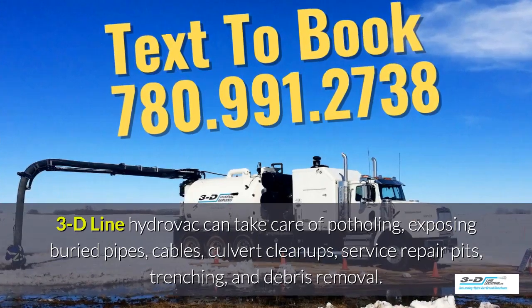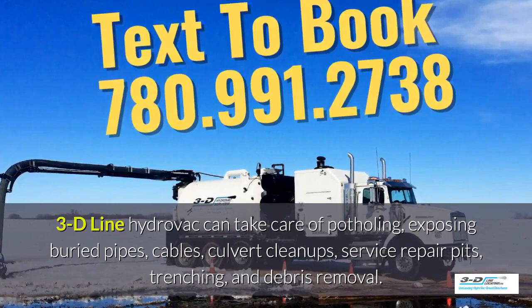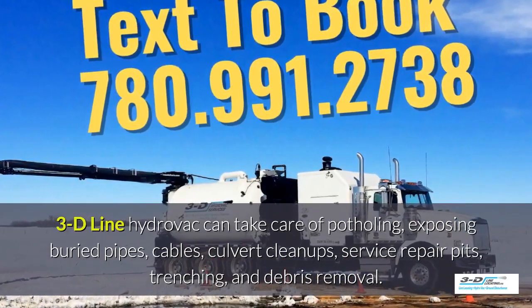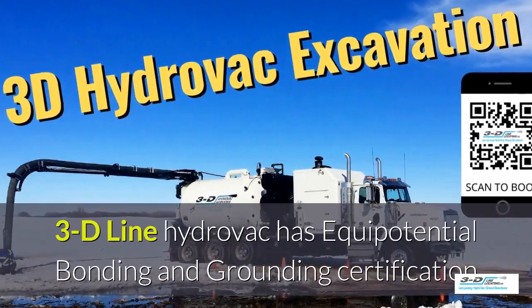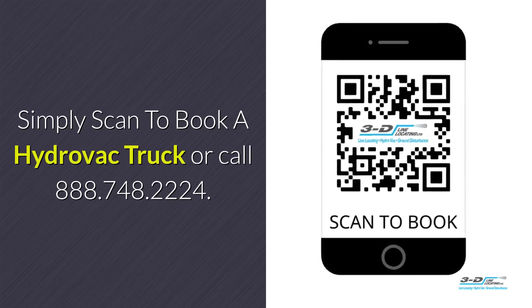3D Line Hydrovac can take care of potholing, exposed debris pipes, cables, culvert cleanups, service repair pits, trenching, and debris removal. 3D Line Hydrovac is fully certified. Simply scan the QR code to book a Hydrovac.